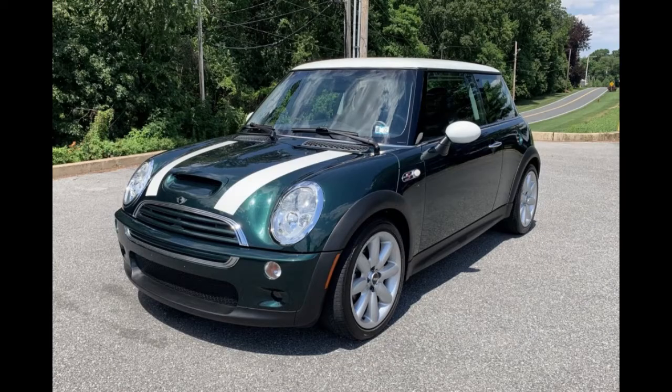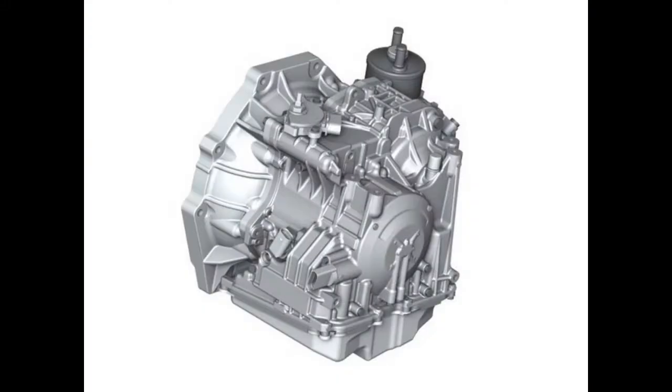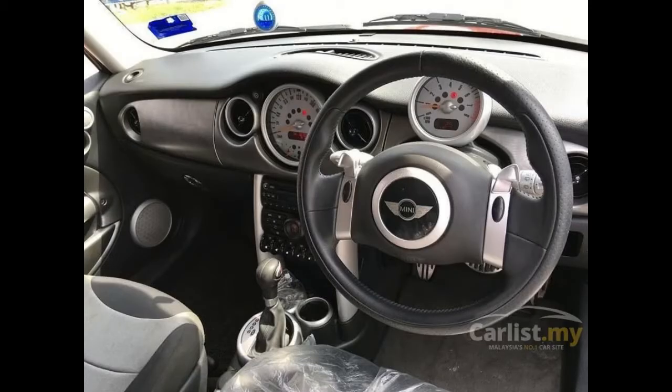The Cooper S also came with two transmissions. The first was a proper 6-speed Getrag G285 manual. The second choice was an Aisin 6F21WA TF60SN fully automatic transmission with flappy paddles — intended for those that ate too much paste in grade school.